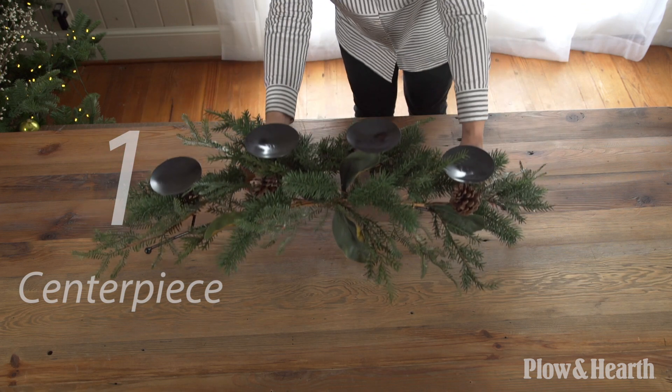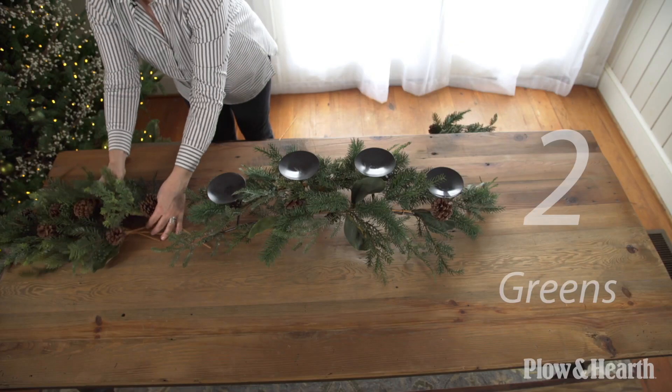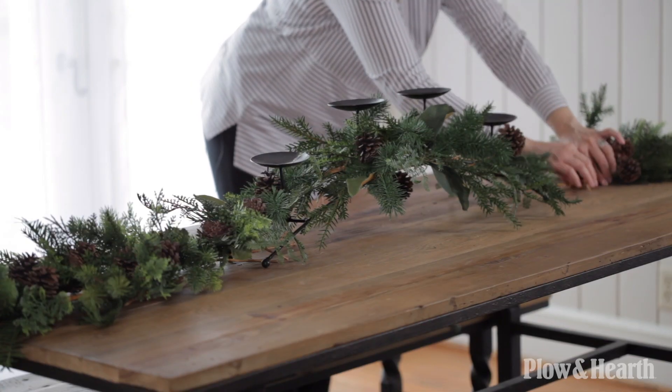I'm going to start with this beautiful centerpiece. It creates a foundation for the design and adds height to draw your eye upward. Greens bring texture, color, and a natural element to this tablescape. It's an easy way to build outward from the foundation.